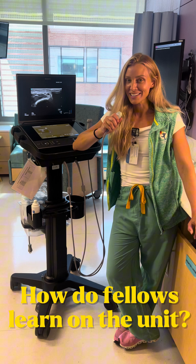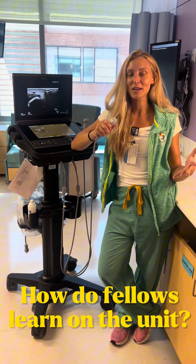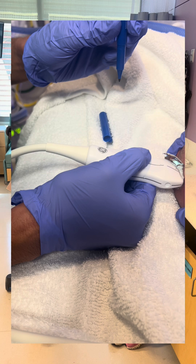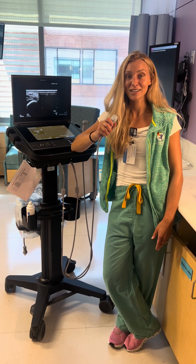When putting your skills into practice, we like to work as a collaborative team on the unit. I work with many of you on our day-to-day when you're on service, and we will ultrasound together and just learn together. And it's really cool.